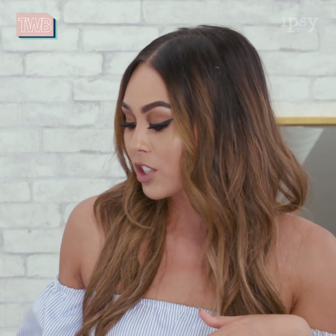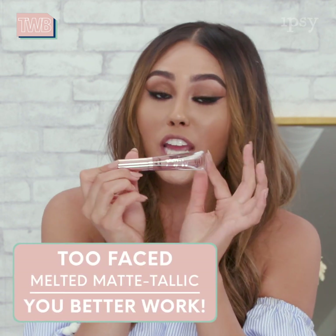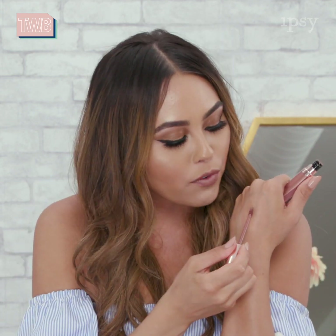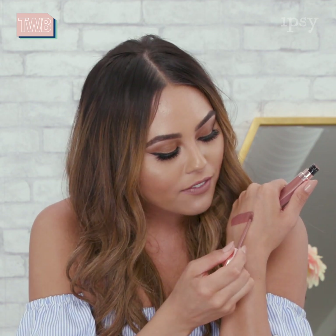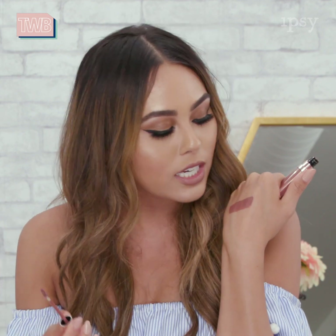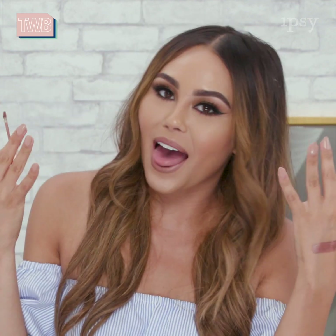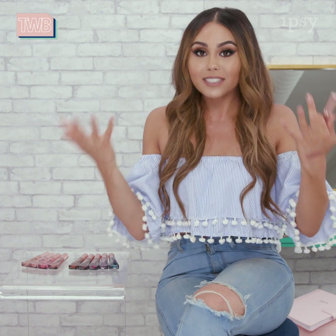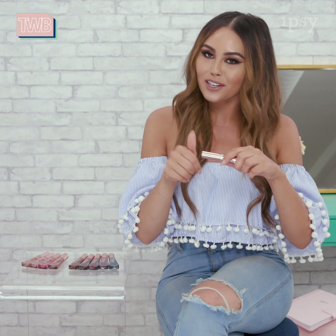They have a beautiful finish to them — this is the one I'm wearing today, it's the shade You Better Work. It has such a beautiful formula because it does have that slight metallic sheen — I almost want to call it like a brushed metal sheen — but it's still very wearable because it has that beautiful matte finish as well. So it's kind of like a faded metallic, and because of that it's a very wearable metallic, but you're still staying on trend.